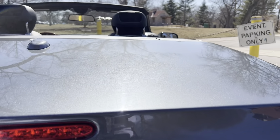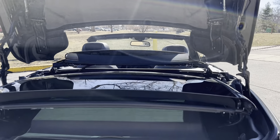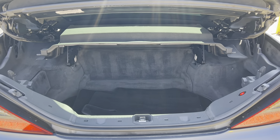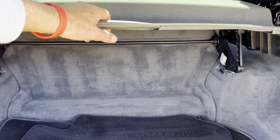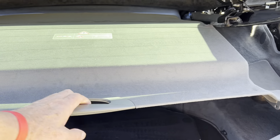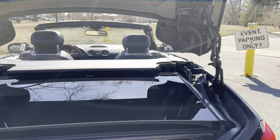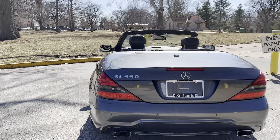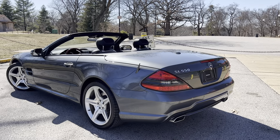It has a power deck lid, and what they call easy pack, so you can put items in the trunk. A small golf bag will fit in this trunk. It also includes Designio plush mats, and that allows you some trunk space when the top is in the open position.